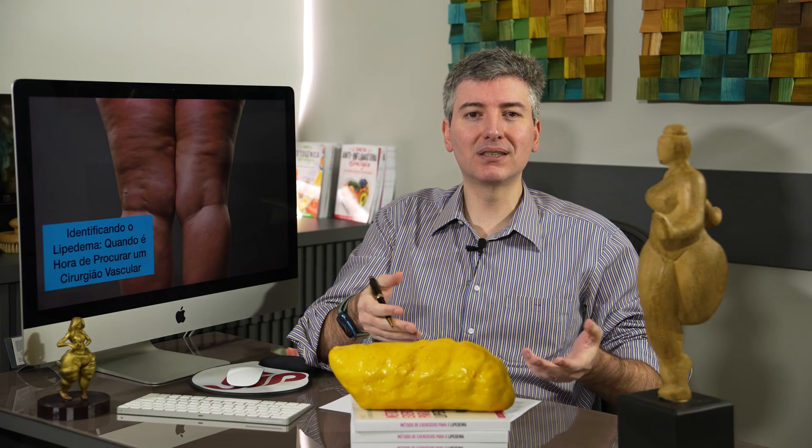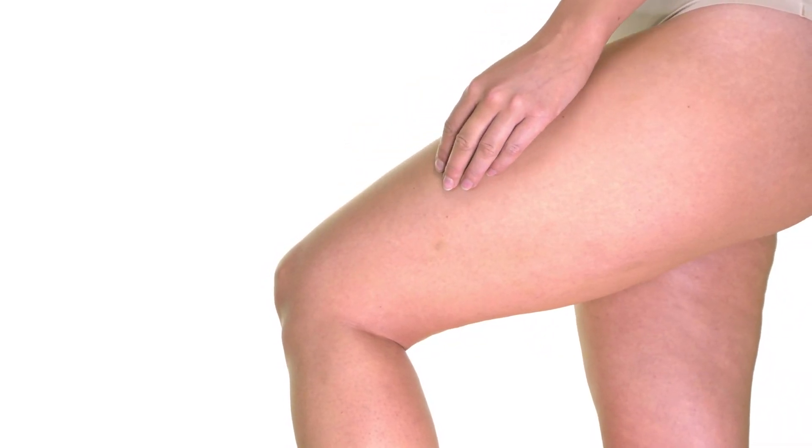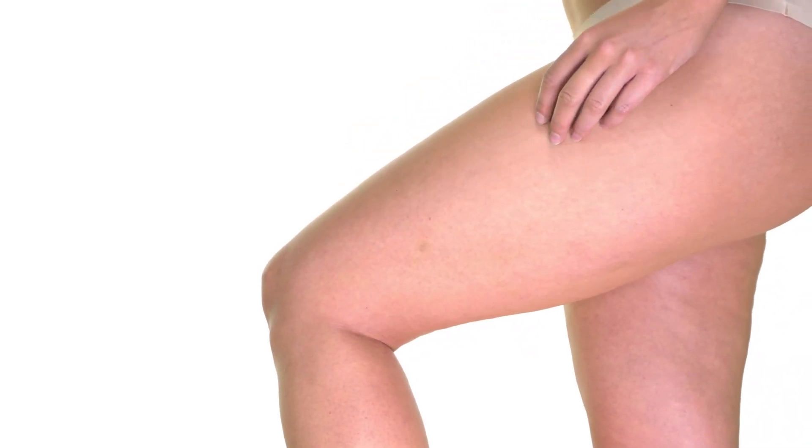The fat from lipedema is already described as a protective factor against cardiovascular risk. You might have a feeling of not liking the aesthetic look of the fat on your legs, but you have to understand the other side: that fat on your legs — if you didn't have it — you would be suffering all the inflammatory damage in your body.